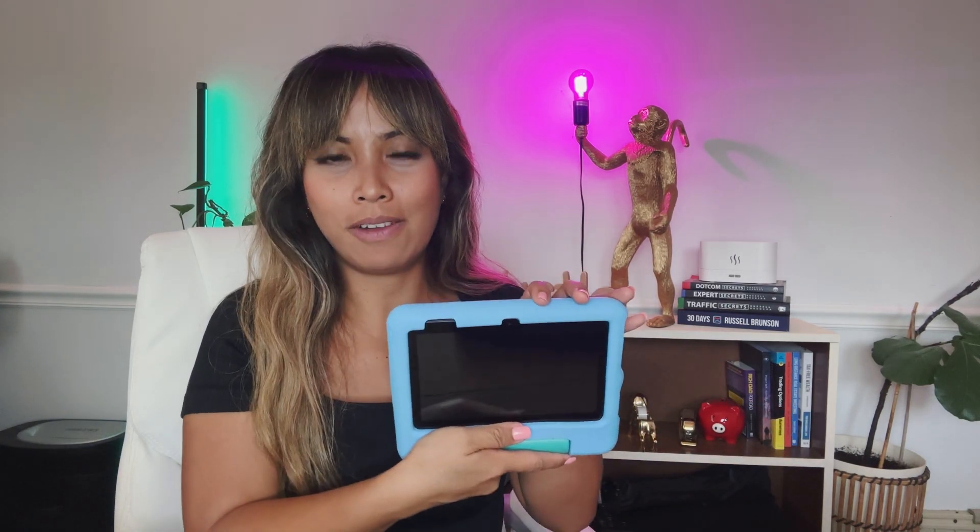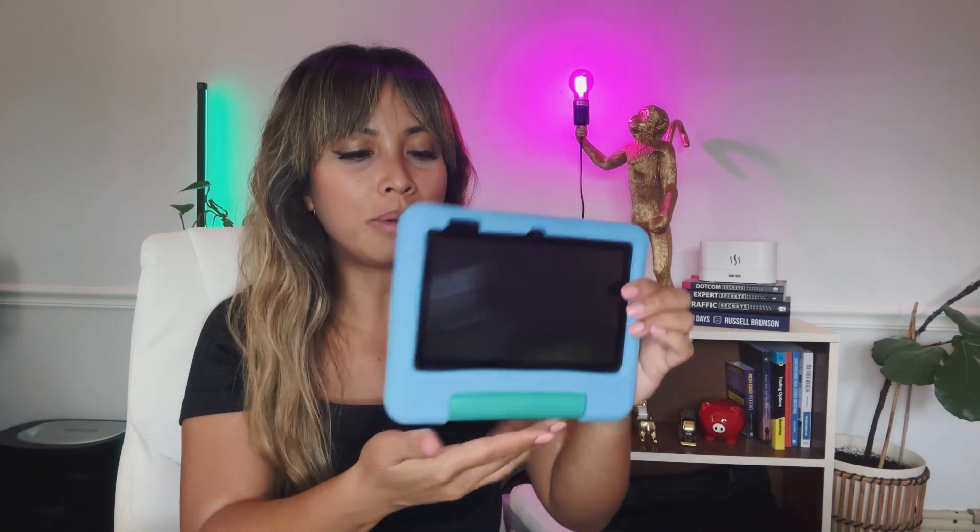The casing is a rubbery, foamy material. I do have a toddler and this has gone through so much and it's perfectly fine because the case is very durable. It has a built-in stand in the back, so if you're going out to eat at a restaurant, you can just prop this thing out and it can stand up to keep them busy while you enjoy your meal.